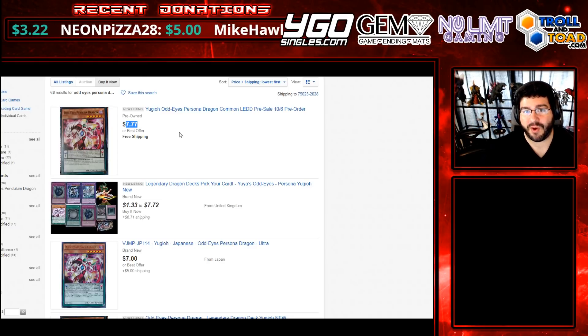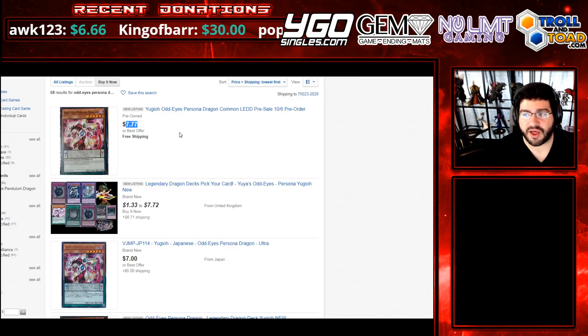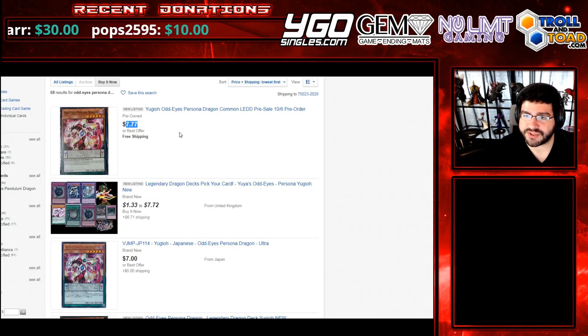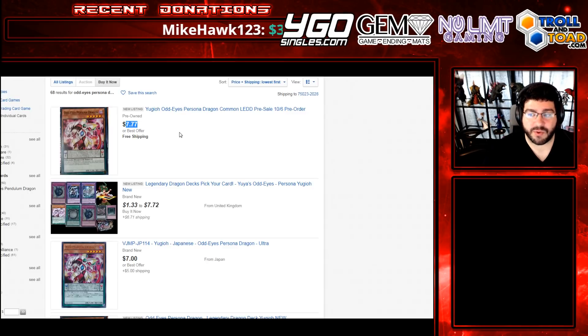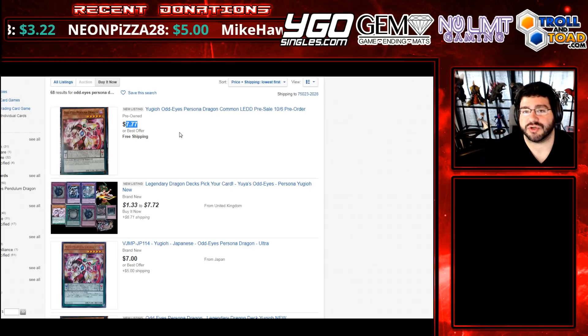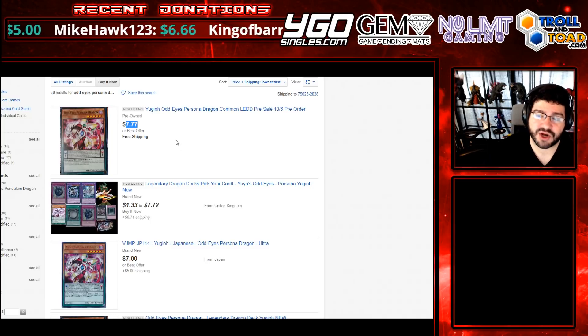Wait for the big boys — wait for Troll and Toad to put their prices up, wait for YuGiOh Singles. Here's the secret: vendors get these from distro at about $16.50. They have to make their overhead, they have to sell these, but these are going to sell themselves. So what they can do is give out deals — you'll see these just pop up for $25 plus shipping for a bit. That'll stop because this is going to be one of the most popular products ever. You'll also see them ripping open the Arc-5 and the Yugi structures, and the Cyber Dragon deck sold as bundles or sealed.